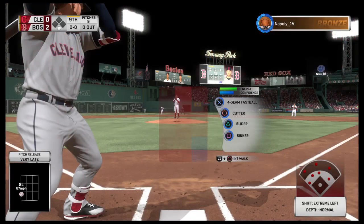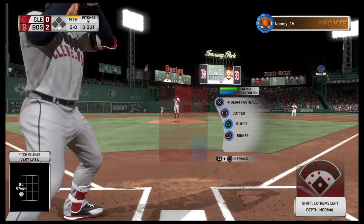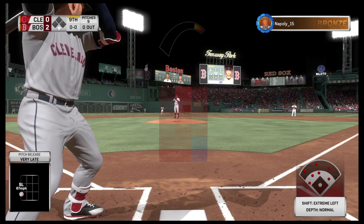Here's Chris Bryant now — no hits in three tries so far, struck out once. Chris Bryant steps in.